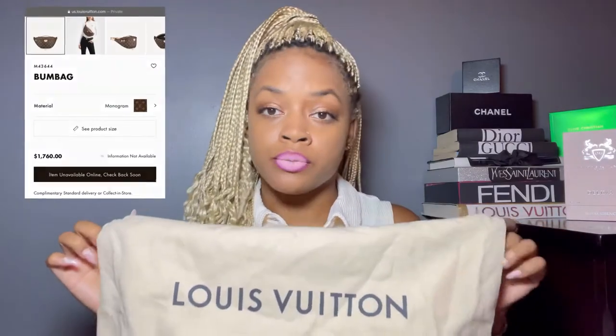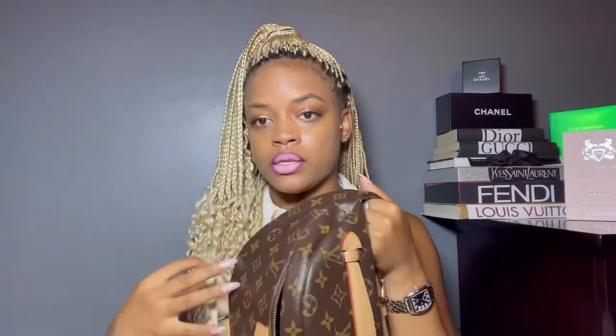The bag did come to me in the dust bag — it didn't come in a Louis Vuitton box because I did not purchase it from Louis Vuitton's website. If you guys don't know about the bum bag, every time they restock it pretty much sells out immediately. So I purchased it from StockX. Let me go ahead and take it out of the dust bag.